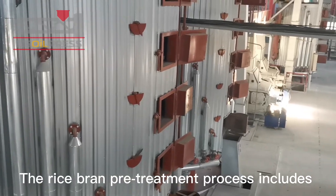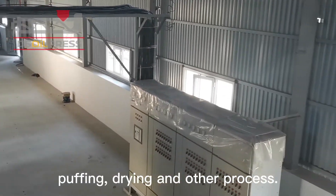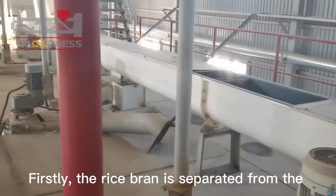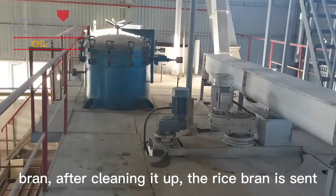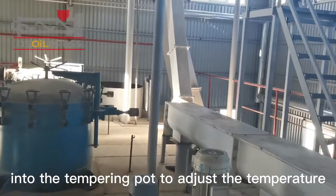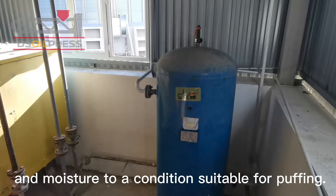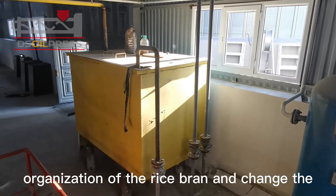The rice bran pretreatment process includes bran and thresher rice separation, tempering, puffing, drying, and other processes. First, the rice bran is separated from the threshing rice to remove impurities such as broken rice and coarse bran shells. After cleaning, the rice bran is sent into the tempering pot to adjust the temperature and moisture to a condition suitable for puffing. The effect of puffing is to destroy the cellular organization of the rice bran.